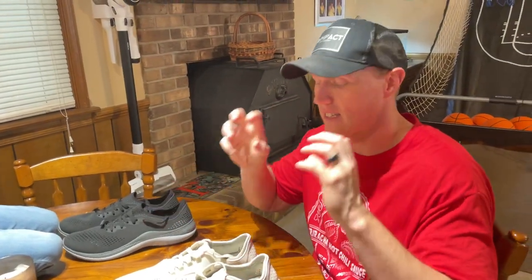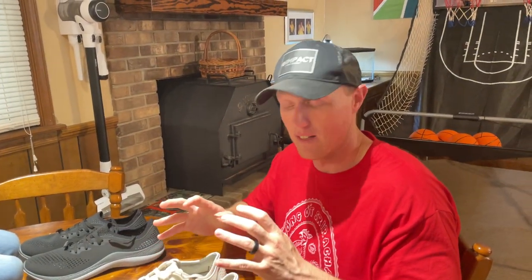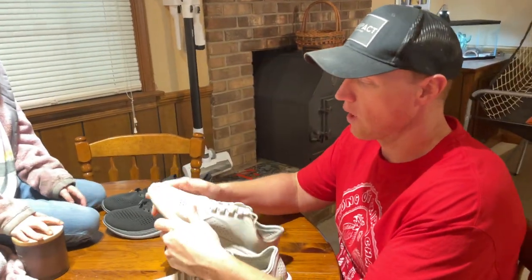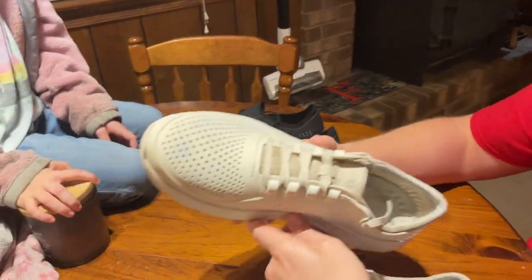I've worn these shoes every single day, and not just casually — I wear these at the gym, I've worn these playing basketball, I've worn these a lot: church, shopping, everything. In the five months — almost six months — that I've had them.